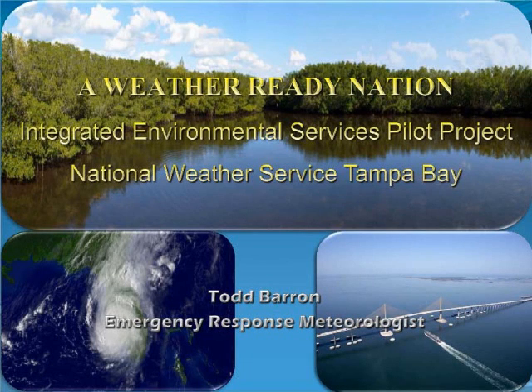Good afternoon everyone. I'm Todd Barron. I'm an emergency response meteorologist over at the National Weather Service for the Tampa Bay area. I'm here to talk to you about a national initiative for the National Weather Service called Weather Ready Nation and our pilot project here in Tampa called Integrated Environmental Services.